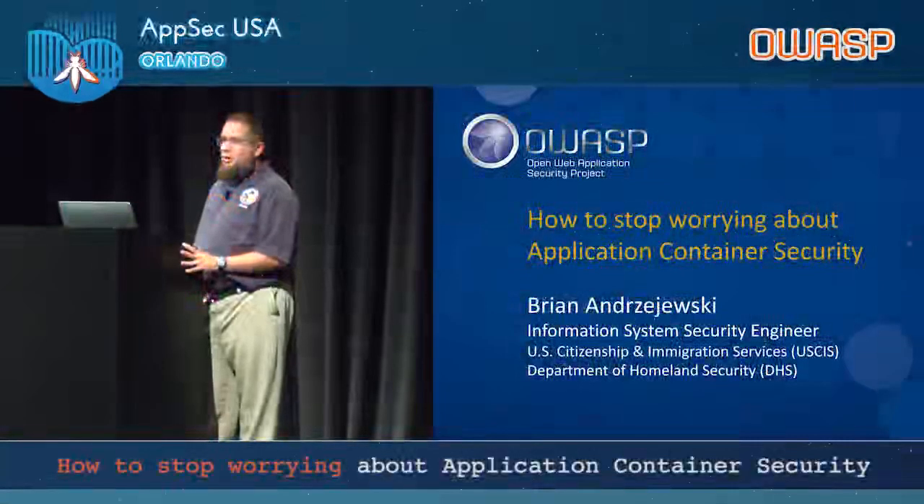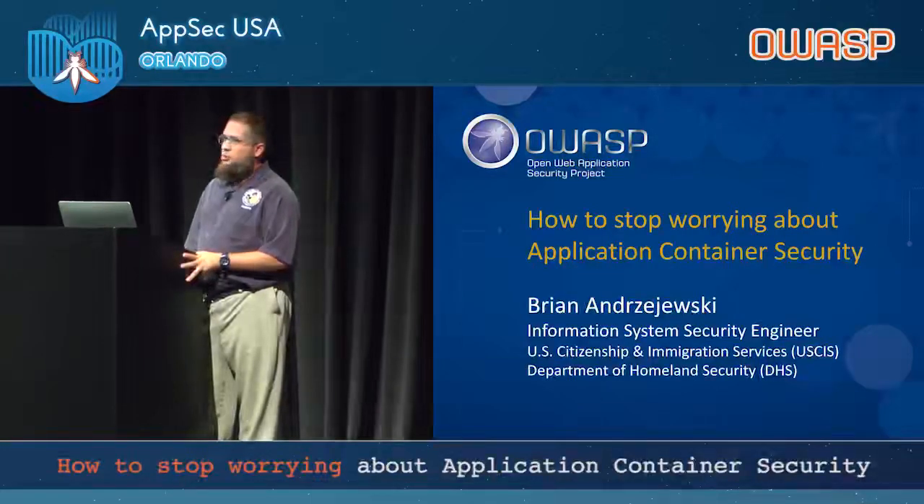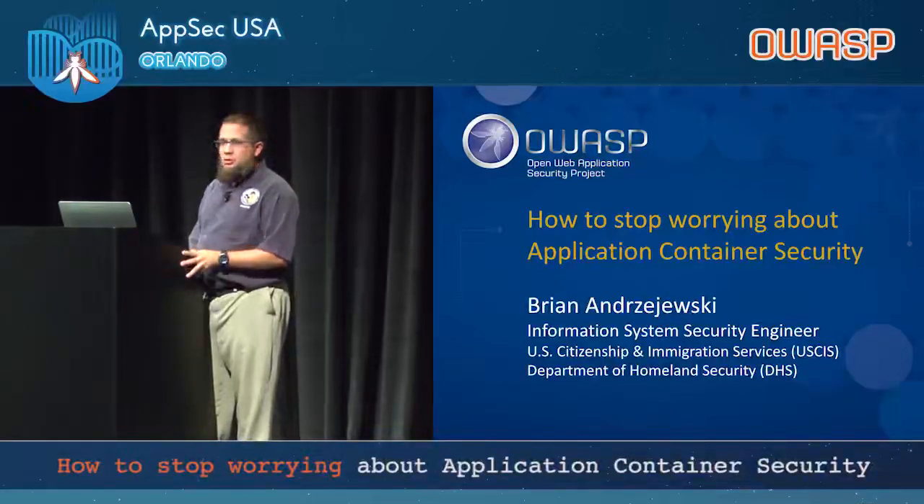My name is Brian Enerjewski. I'm an Information Security System Engineer with U.S. Citizenship and Immigration Services, a component of the Department of Homeland Security. I'm here to talk about how to stop worrying about application container security.